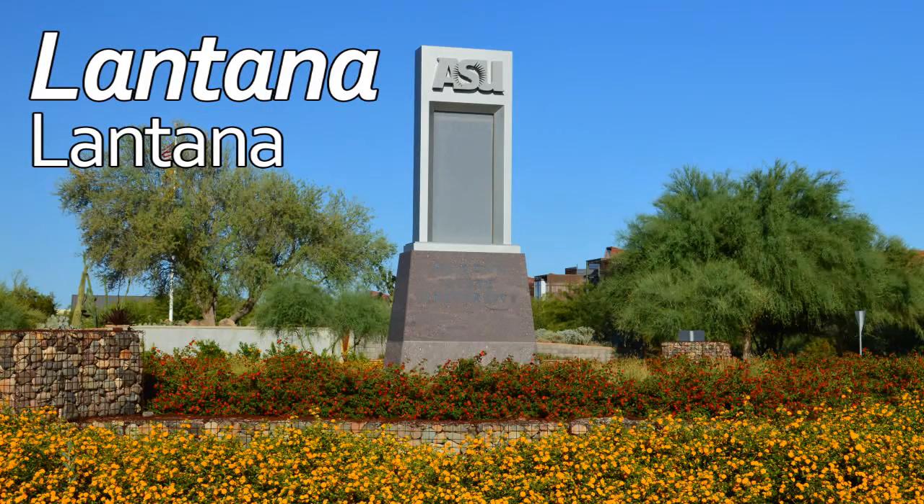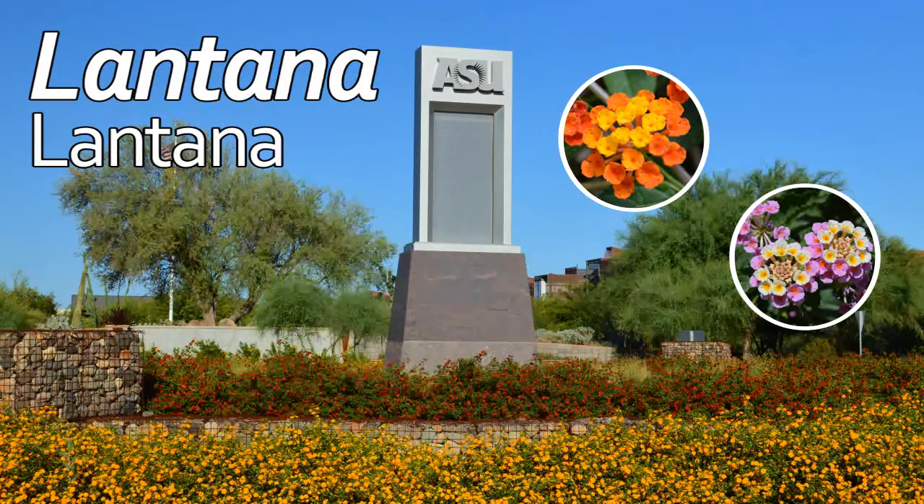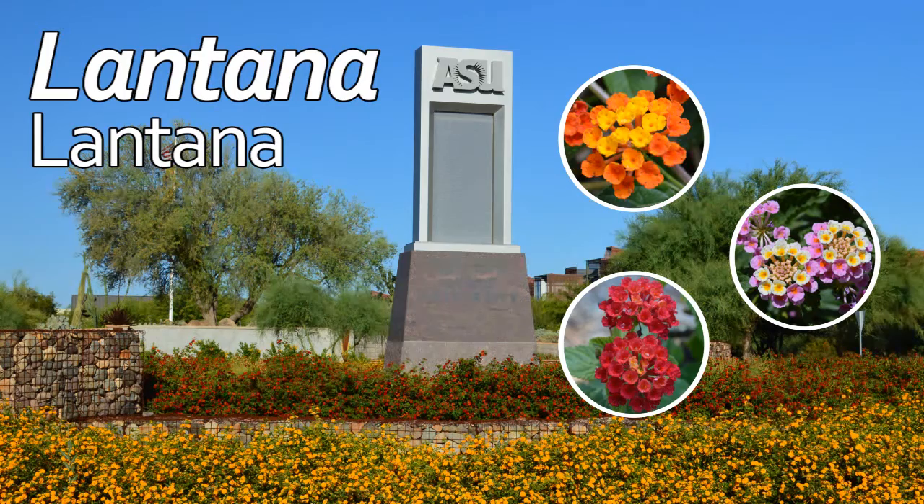The shrub commonly called lantana is one of the quintessential oasis landscape shrubs in the desert southwest. Lantana is both the common name and the scientific name. The lantana shrubs in our Phoenix landscapes are actually a hybrid mix of two lantana species from South America.